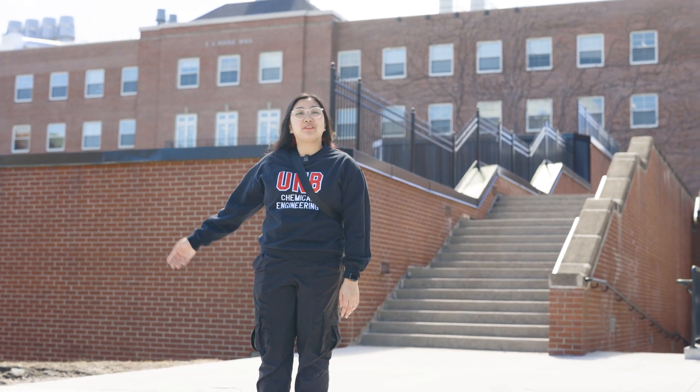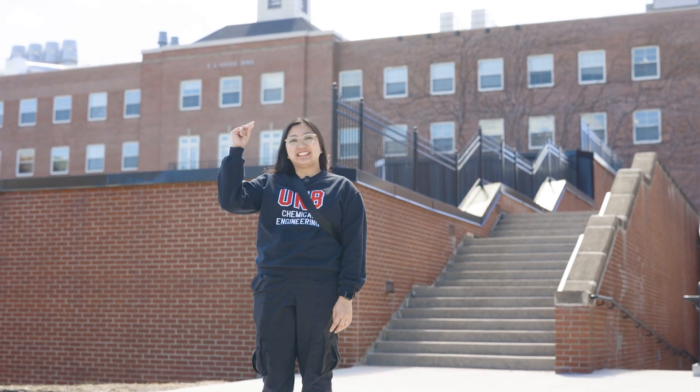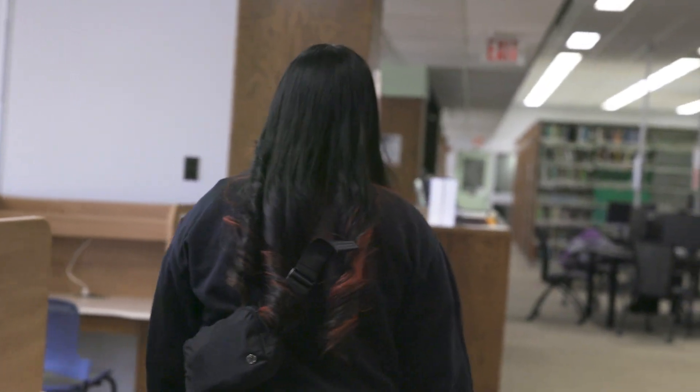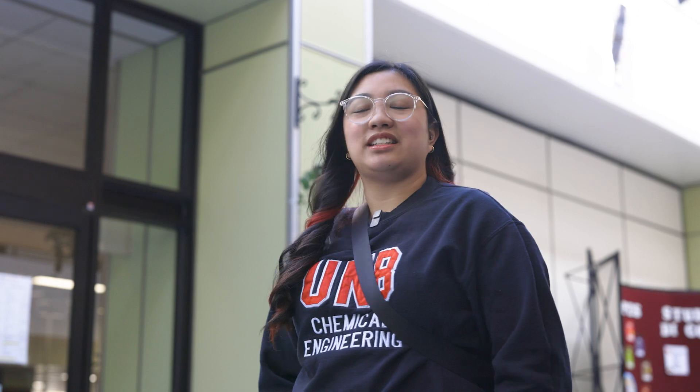Now we'll head over to location number four. Now we're at Tool Hall and we'll go to my fourth favorite destination. So now we're at the Science and Forestry Library. The Science Library is usually a more quiet spot, and this spot in particular is really great because it's by the window, especially in the winter term — you can see the snow falling down on the road. It's just a really cool spot.